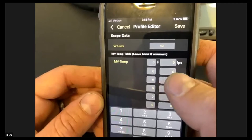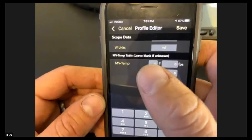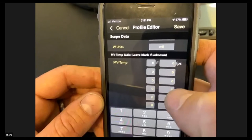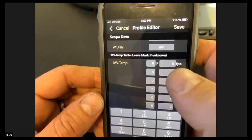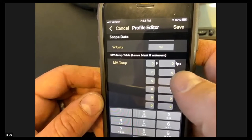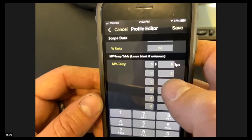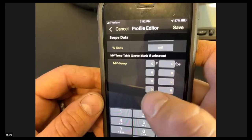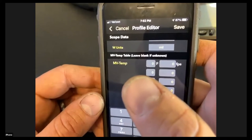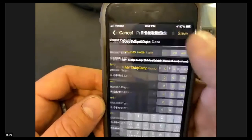The MV Temp Table we're not going to mess with today — that's more advanced. Basically, you'd input ammo temperature and corresponding feet-per-second values, and it builds a table so the device can adjust muzzle velocity based on temperature. It's useful if you're dealing with temperature-sensitive powders and vast environmental conditions, but I personally don't bother with it. I'm going to hit save.